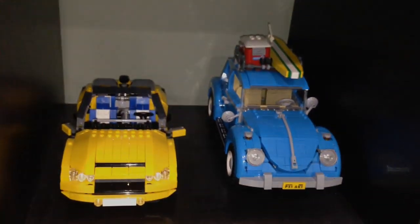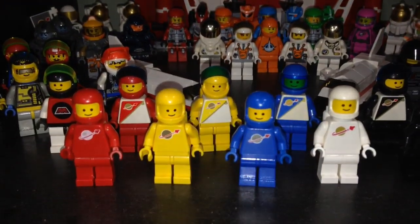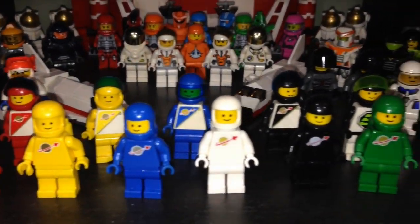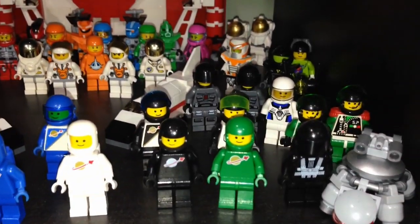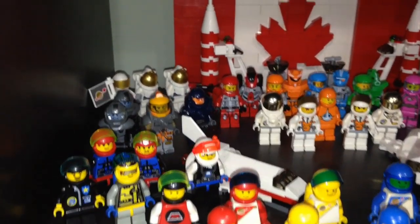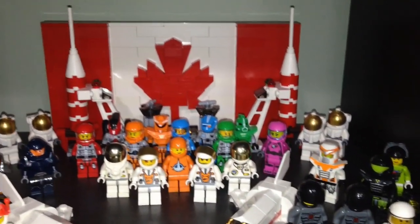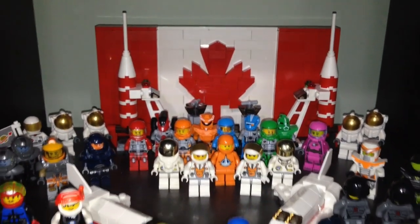Here are my classic spacemen up at the front — different colors. In the back are other spacemen from across the years of LEGO, some astronauts as well. We have a Canadian flag designed by JK Brickworks.